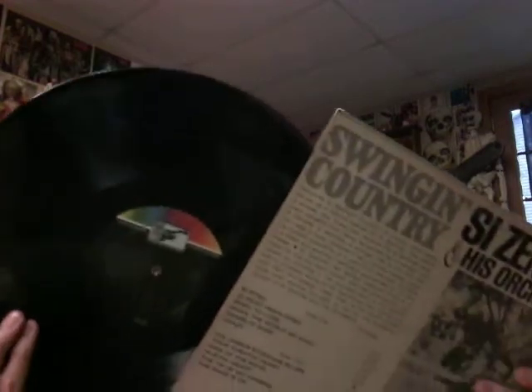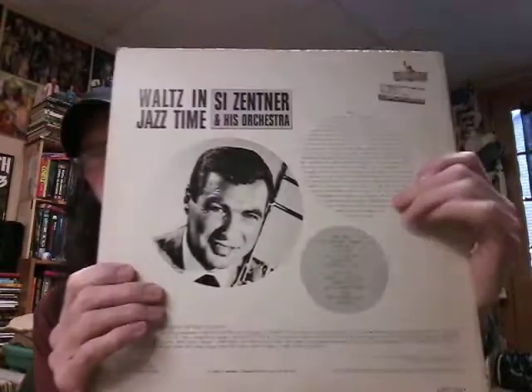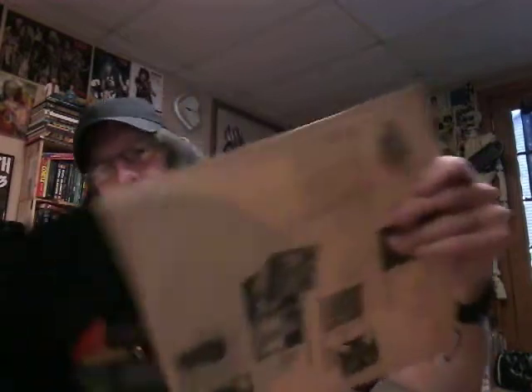Zai Zettner is on Liberty — same label as Martin Denny. And I also picked up Waltz in Jazz Time. I always pick up his records when I see ones I don't have, which doesn't happen very often. Amazingly, I found one not too long ago in a thrift store — the Zai Zettner one with the Swingin' Eye cover. I'm sure if you've seen that cover you'd recognize it.